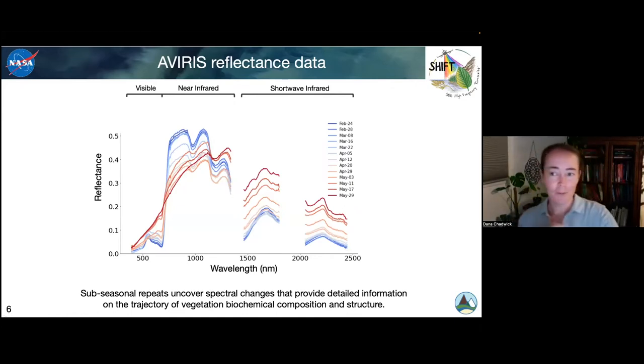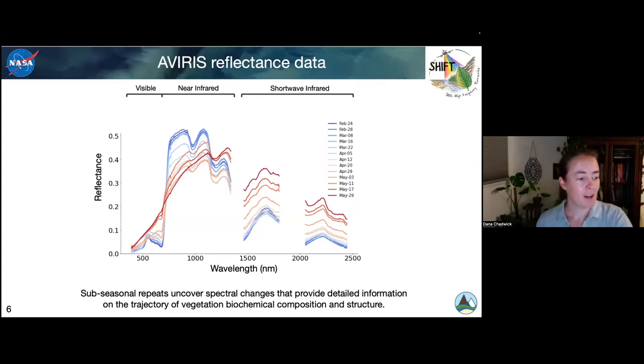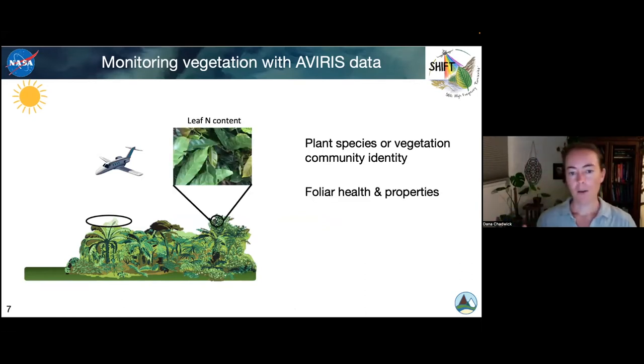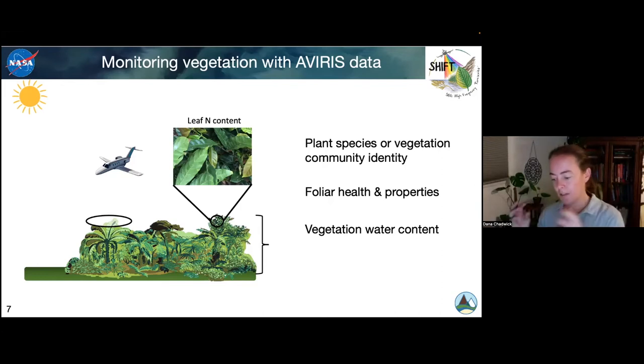I'm a spectral nerd, but you might wonder why you'd care about this. There are a variety of things that level of spectral information can tell us. One is information about the plant species or vegetation community composition in a given location. It can also tell us about the health of the vegetation and the biochemical properties of the leaves. Finally, it can tell us about vegetation water content and how that's changing through time — which can be really interesting as annuals senesce, but also as vegetation gets stressed. We're in a drought right now, and we can see how much change in water content there ended up being in some of these ecosystems.